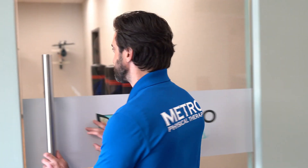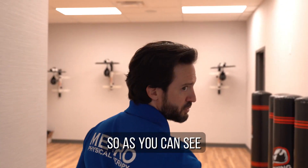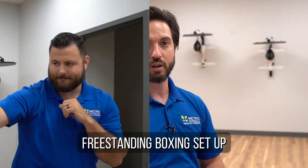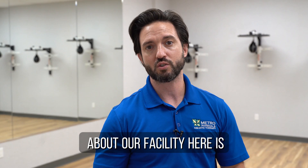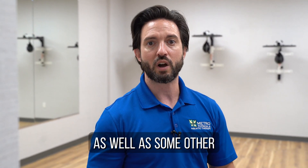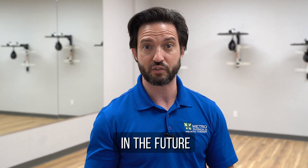Here is our fitness and wellness room. As you can see, we have speed bags set up and a freestanding boxing setup. One of the cool things about our facility is we're going to offer Rock Steady Boxing for our Parkinson's patients, as well as some other fitness classes and group classes in the future.